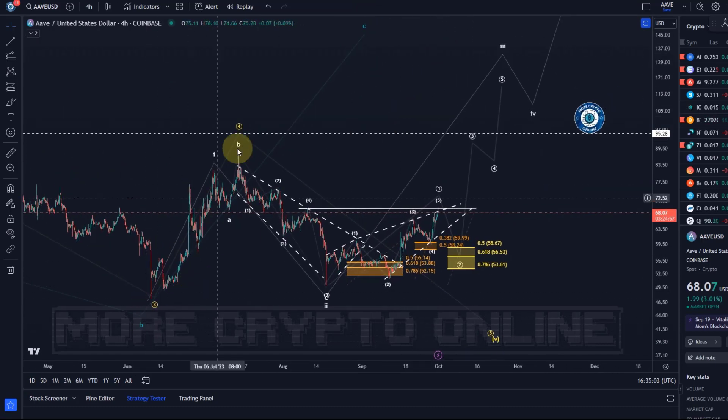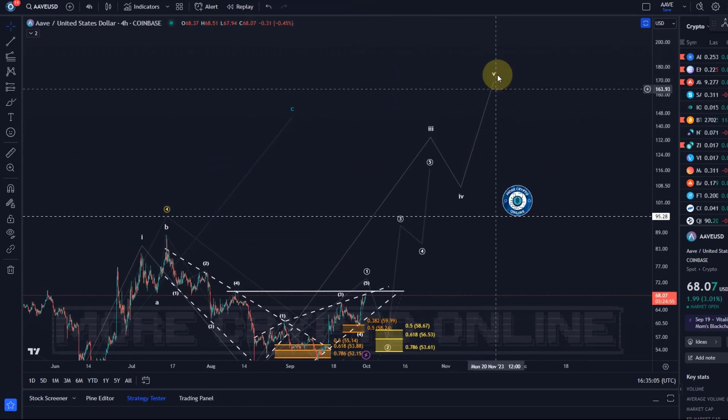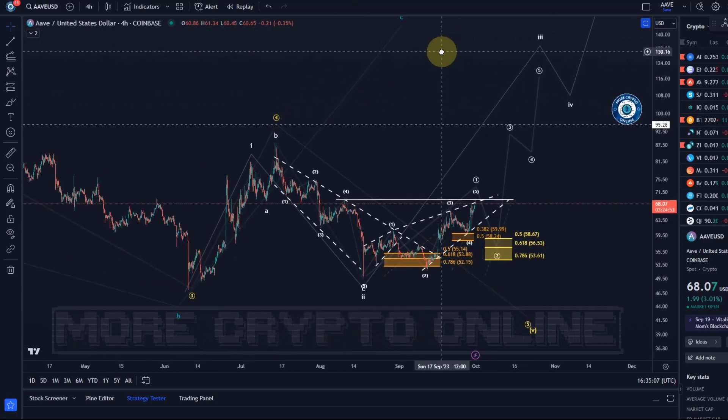This could also be a large ABC structure, so I would not try to squeeze the maximum profit out. Remember best practices: regular profit taking and moving up stop losses, depending on how you trade. That's my update about Aave.